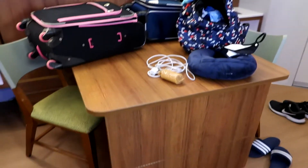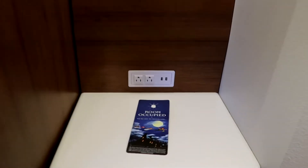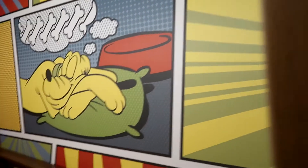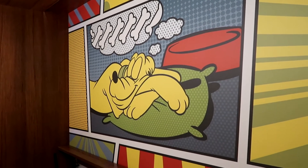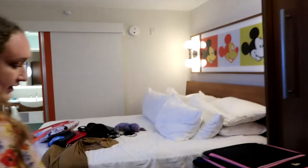This is a Murphy bed. It also has the nightstand over here with plugs, but we're using this as a table and chair setup. Our stuff is all over the place, but this does pull down to a bed. On the inside it's Pluto dreaming about bones — very cute. You have a nice little second headboard with a Disney design. The room does get a little small when both beds are down, but it's fine.